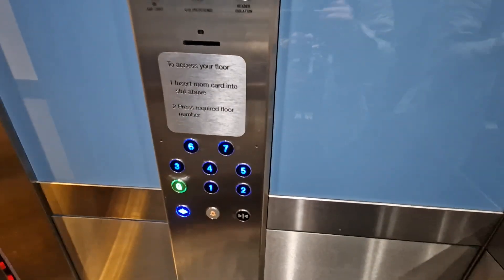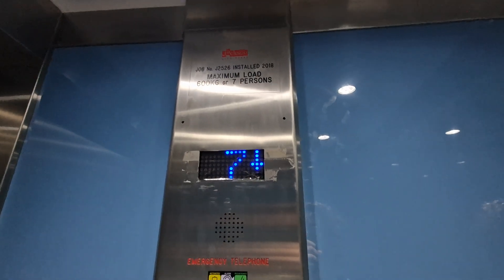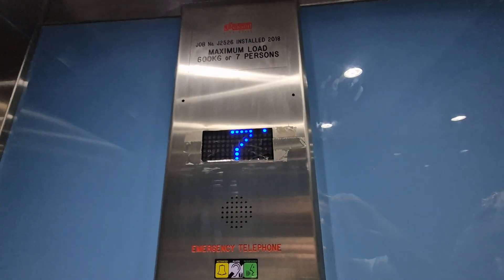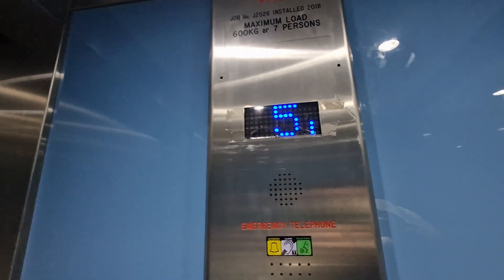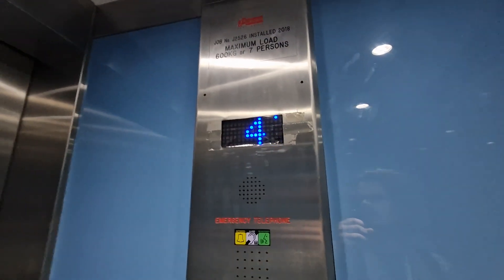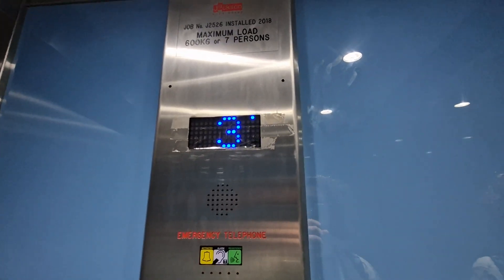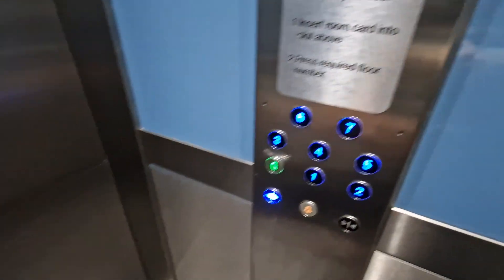Going down. Doors closing. Going down. We're going to go back down to G. I think it's because one lift is working — I don't think the other one's working. Doors closing. Here we are back at G. Non-stop. Doors opening. This is what we did. One lift.